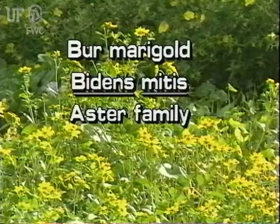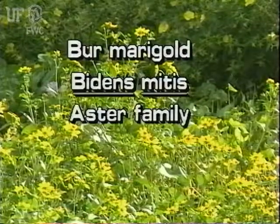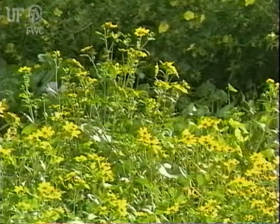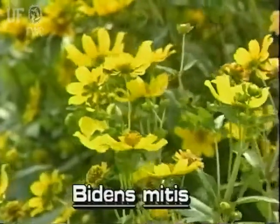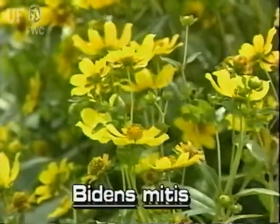Burmarigold, Bidens mitis. This is one of two almost indistinguishable Bidens species which are native to Florida. The other species is Bidens levis.